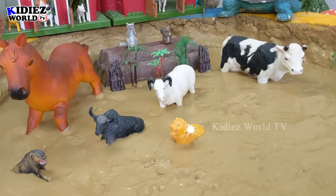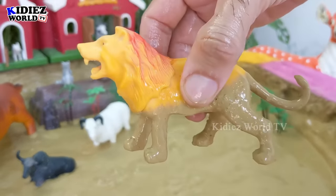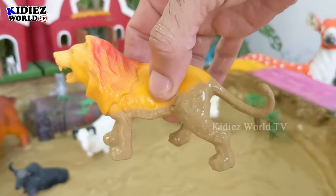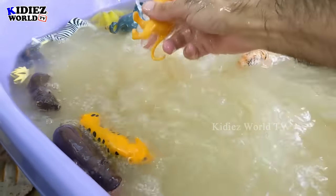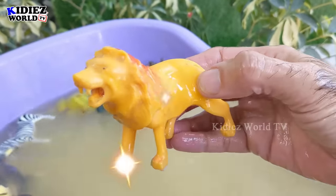The next one — let's go for this lion, the king of the jungle. Amazing guys, this is the lion, the big African wild cat. Let's wash him. Oh wow, here we go — lion!